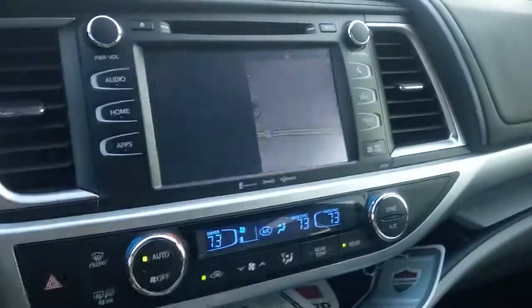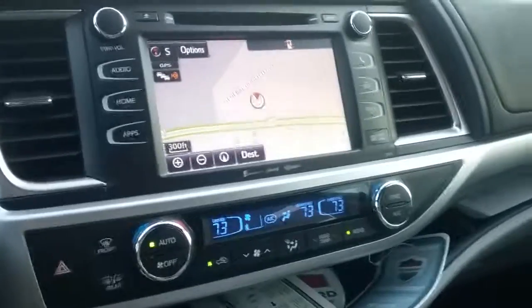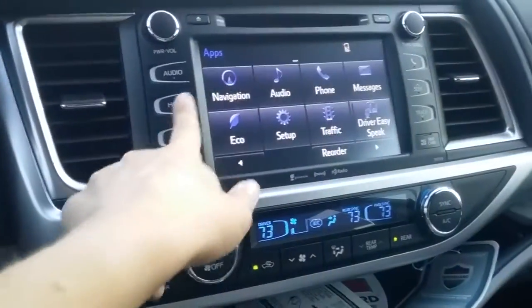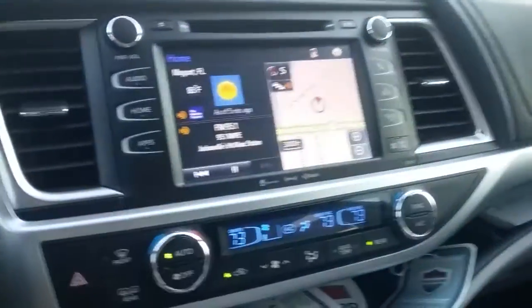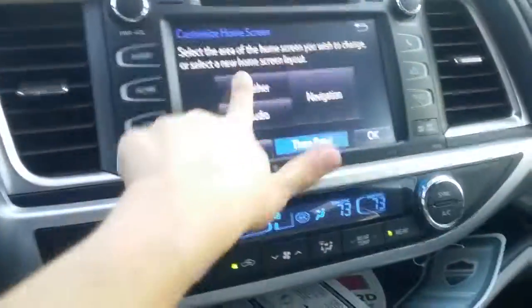Navigation will be on this model — it'll actually show your speed limit right here if you're on any major street. You can change the icons you see on the home screen, and if you don't happen to use certain ones most, you can customize it to the way that you would like.